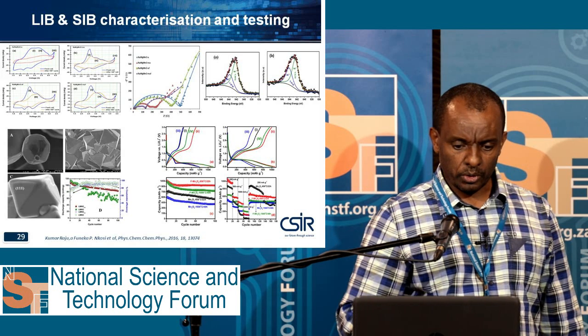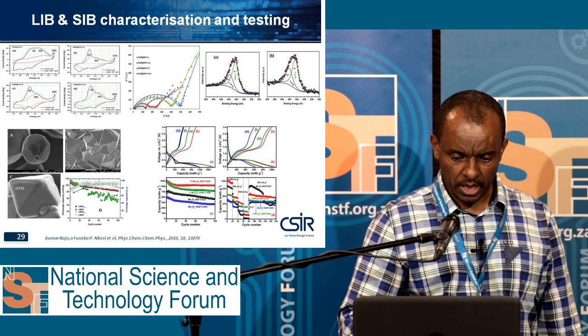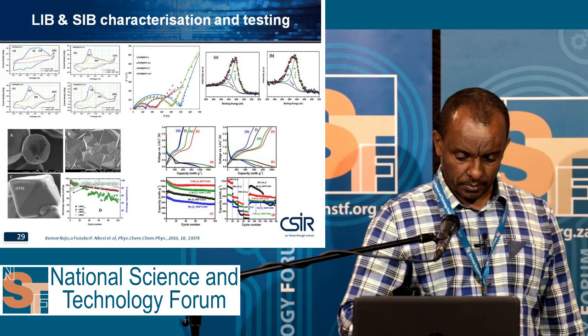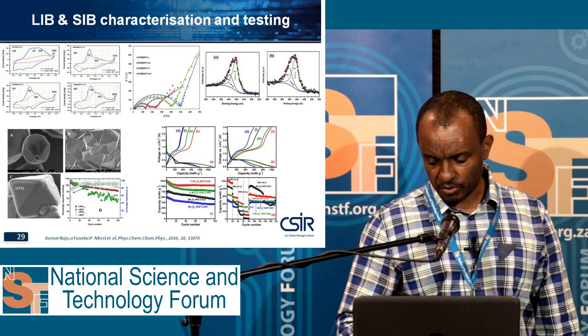We also do lithium ion battery and sodium ion battery characterization testing. We do a lot of work and have published in journals like PCCP. These are some of the results.